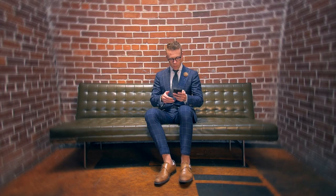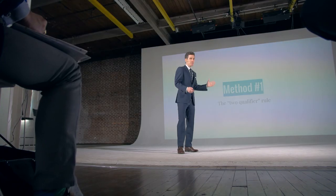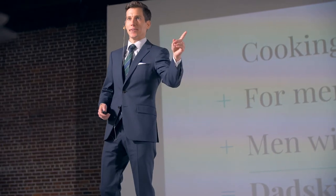Gentlemen, have you ever wondered how some guys look just so damn sharp? What do they know that you don't? What you're seeing is the Pareto Principle, the 80-20 rule.